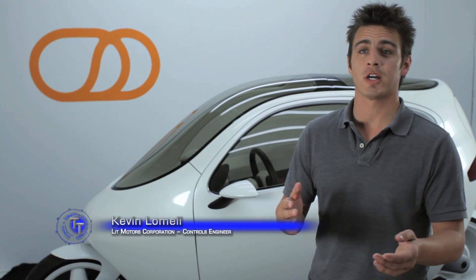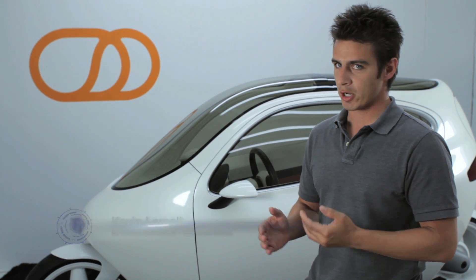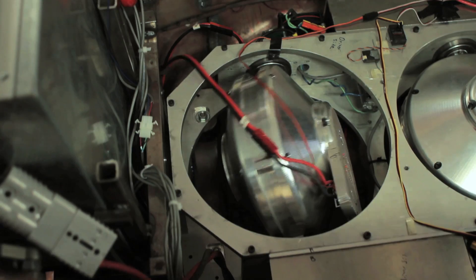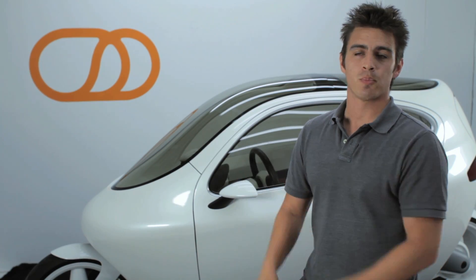If you've seen the way a top works, you spin it and it stays upright — that's sort of like the same effect going on inside of the C1. We actually control how the gyros turn, and that creates the righting moment for the vehicle so at slow speeds it can stay upright.